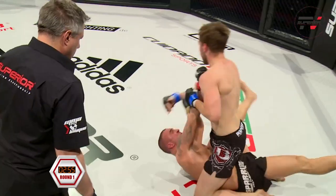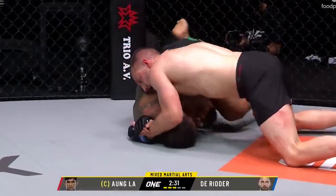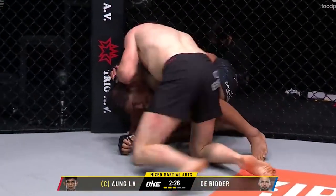The arm triangle is mainly done from mount, or when his opponents turn away from back mount. The dars is Reinier's preferred attack from turtle — he combines the dars with nasty knees to the head. Let's take a look at each of these submissions in a bit more depth.